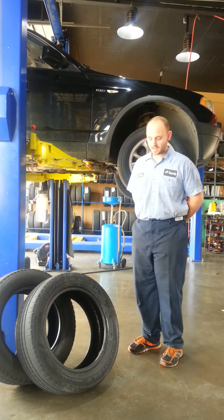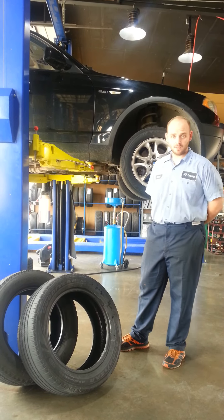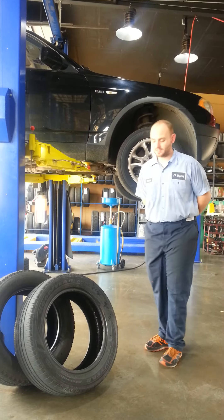Even if they're a larger diameter tire, as long as all four are the same diameter, then it will be fine. Thank you.